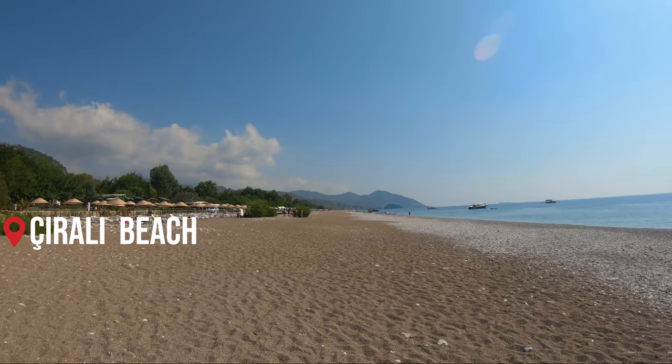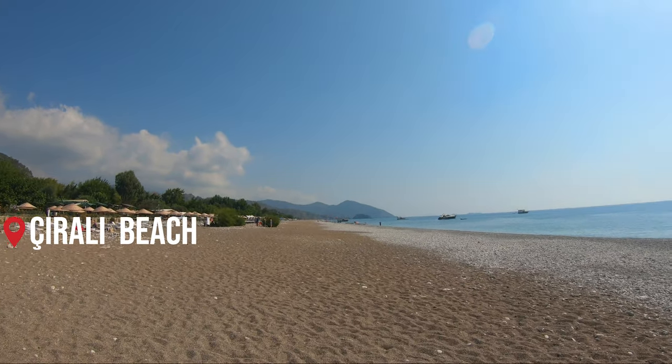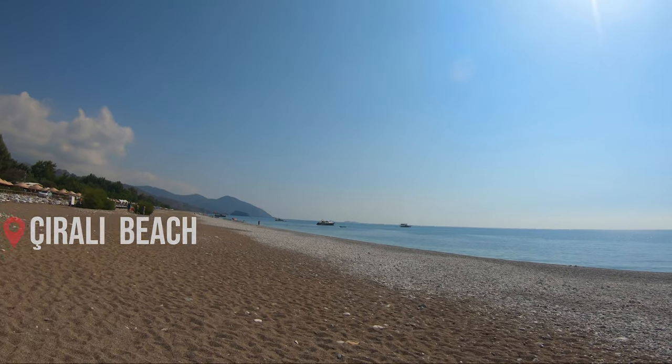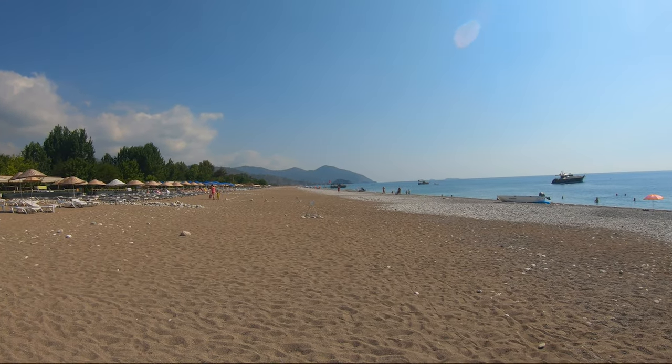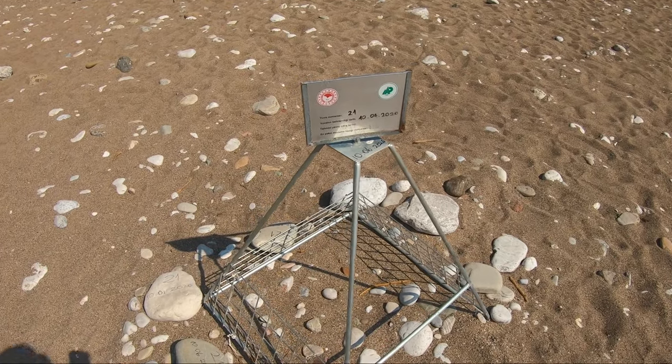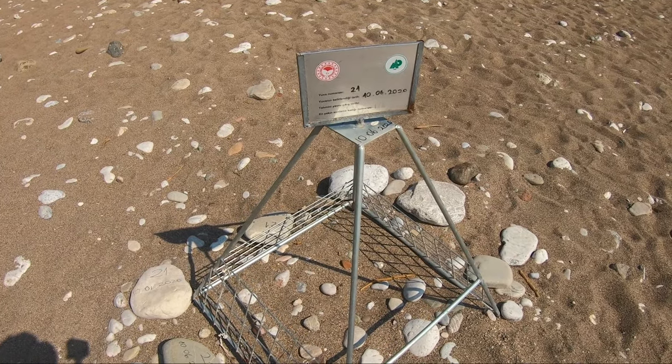You can also walk about 20 minutes along the seaside from Olympos to Çıralı, which is another beach and a sandy one. This area is also famous for its loggerhead sea turtles — along the seaside you can find protected turtle nests.